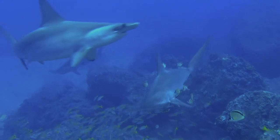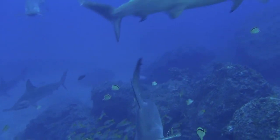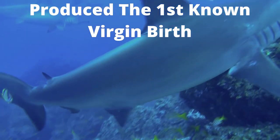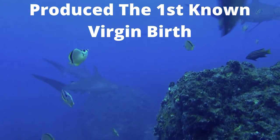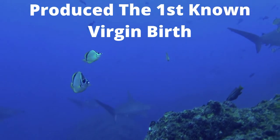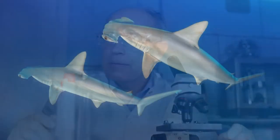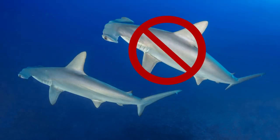Fact number five: hammerhead sharks produced the first known virgin birth among sharks. In an aquarium in Omaha, Nebraska, a bonnethead shark gave birth. The odd thing is that the tank only had female sharks present. When scientists tested the baby shark, they found that it had no paternal DNA, meaning there was no father. This was the first documented case of virgin birth observed in sharks.